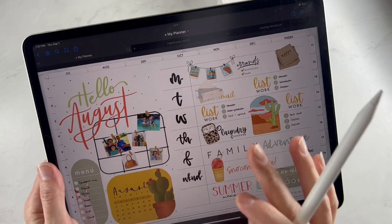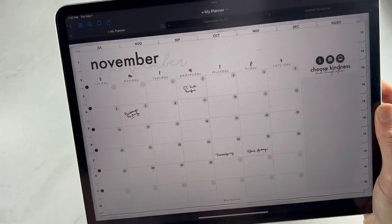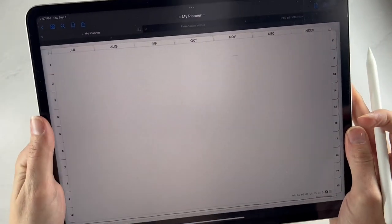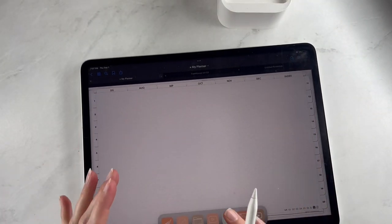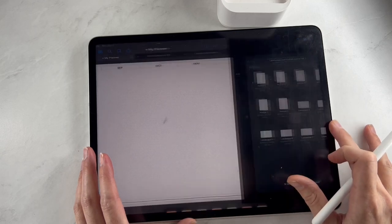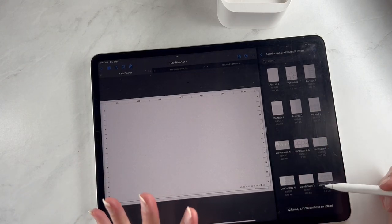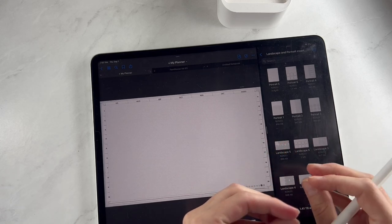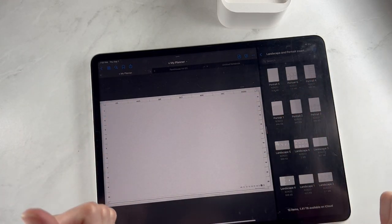To use the inserts, click on a month — say November — then hit one of the gray dots to go to an empty weekly page. Then you just need to insert one of the inserts from the bundle. Lift up at the bottom to bring up the bar, pull your files panel over to the right-hand side. I already have the file open with the new inserts, so from here you pick portrait or landscape. I'm using a landscape planner so I'll pick a landscape insert.